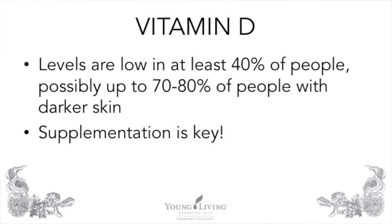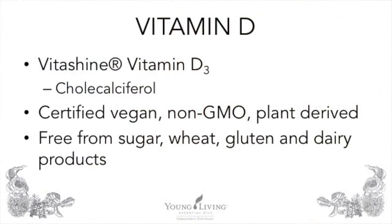Studies indicate vitamin D levels may be low in at least 40% of people, and possibly up to 70–80% of people with darker skin. Vitamin D levels are also lower in those living at extremes of altitude and latitude, because during winter months there's limited sunlight and our bodies can't produce active vitamin D — making supplementation key. Young Living partnered with a company called VitaShine to provide a certified vegan, non-GMO, plant-derived form of vitamin D3. In addition to being vegan, non-GMO, and plant-derived, the VitaShine D3 in Master Formula is also free of sugar, wheat, gluten, and dairy.